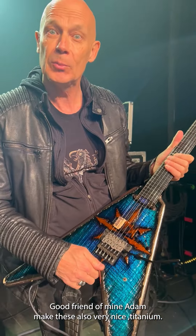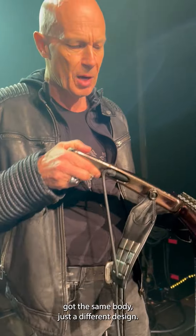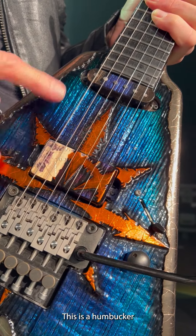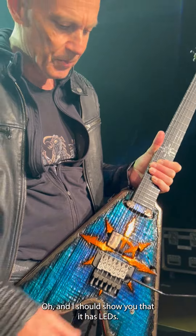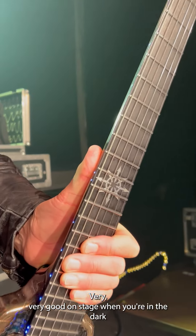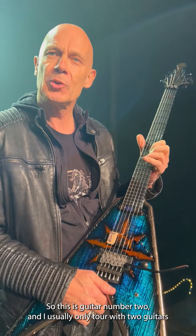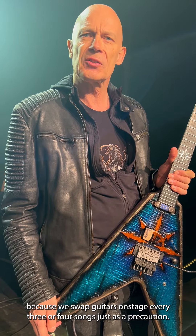The rest of the guitar is very similar to the other one — also made by Framus, of course. It's got the same body, just a different design. I only have two pickups: this is a single coil and this is a humbucker, both made by Fishman as well, with a three-way switch and one volume control. And I should show you — it has LEDs! Very handy on stage when you're in the dark and you have to start a song and you don't know where you are.